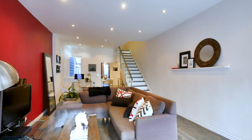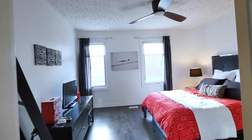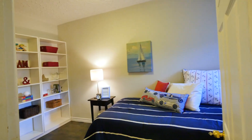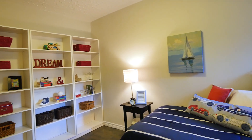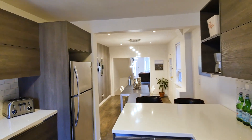It boasts 10 foot ceilings on the main level and 9 foot ceilings on the second floor, 3 great size bedrooms, 2 bathrooms, an open concept modern and well-designed kitchen and dining area, as well as a spacious family room to relax and unwind in after a hard day's work.